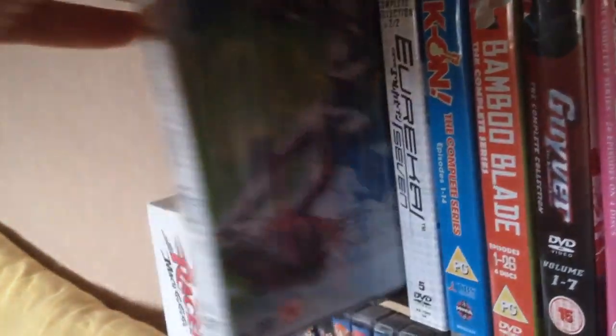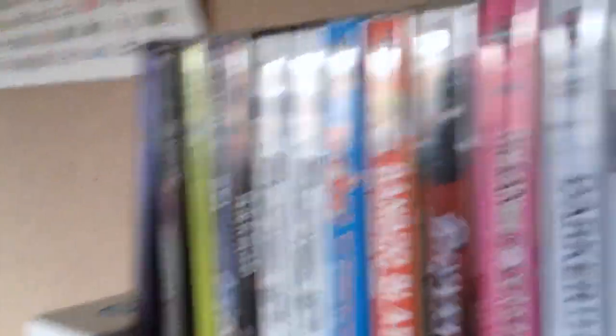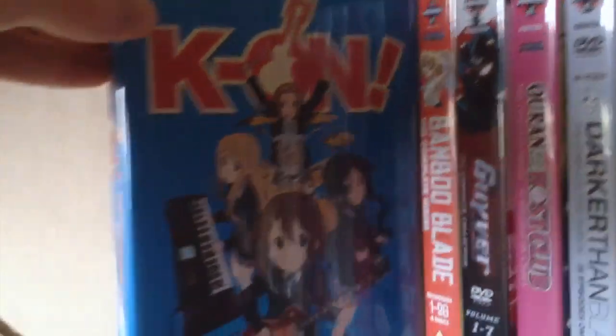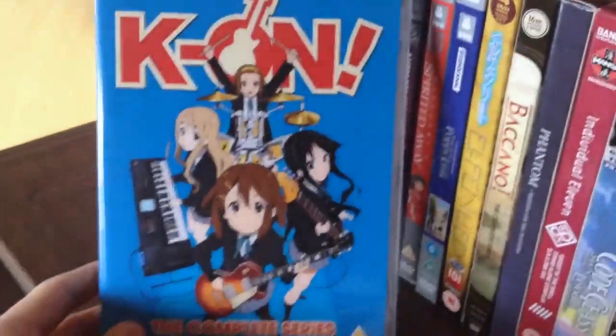Then we have Eureka 7, Part 1 and 2 — or however you want to pronounce it. These are the Anime Legends box sets by Beez Entertainment, which are long, long out of print, so I'm really thankful to have them. Then we have Kaon: The Complete Series — or I should say the first season, as this is just actually the first 14 episodes.